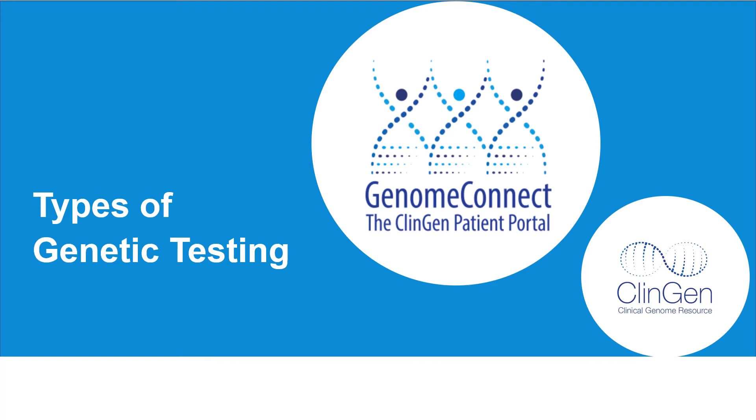Hello! Thank you for watching our video discussing types of genetic testing. I am a member of the Genome Connect and ClinGen Patient Data Sharing Program team.